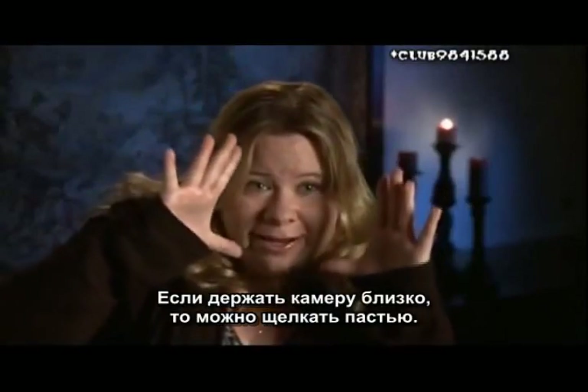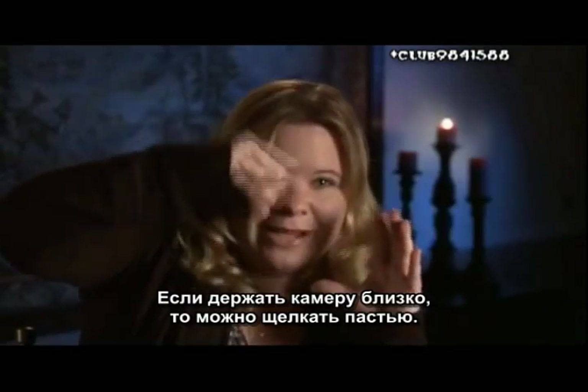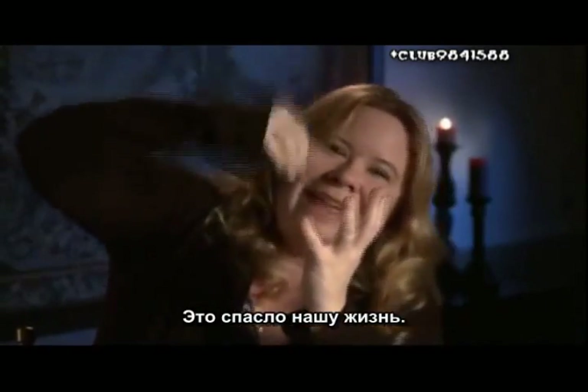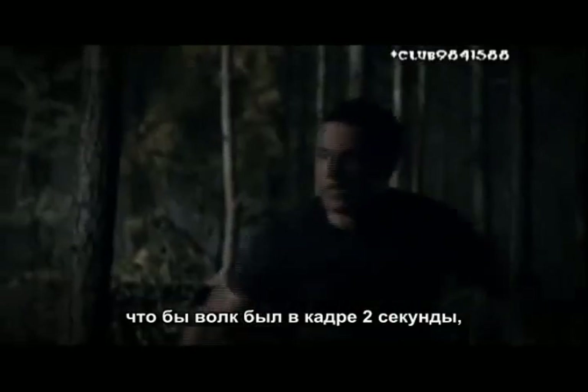If you keep your camera tight enough, you can get in there and snap, snap, snap the jaw, and Caroline can be like, 'Ah, help!' and the jaw can be snapping. You can still frame on that, and you can see it's a complete fake stuffed wolf — and that thing saved our lives. So there are so many things that go into just getting two seconds of a wolf on camera. Man, it was a nightmare.